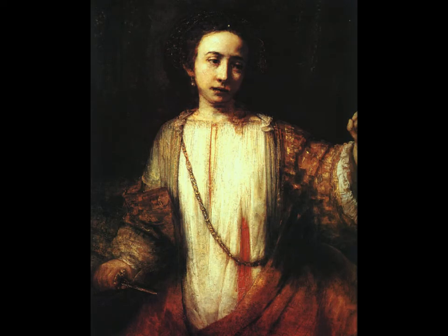This painting, the Lucretia, is owned by the Minneapolis Institute of Arts — probably their most valuable painting, so you should go check it out. Rembrandt has an amazing way of painting eyes. They often feel like they're following you in a museum, with extremely emotional faces.